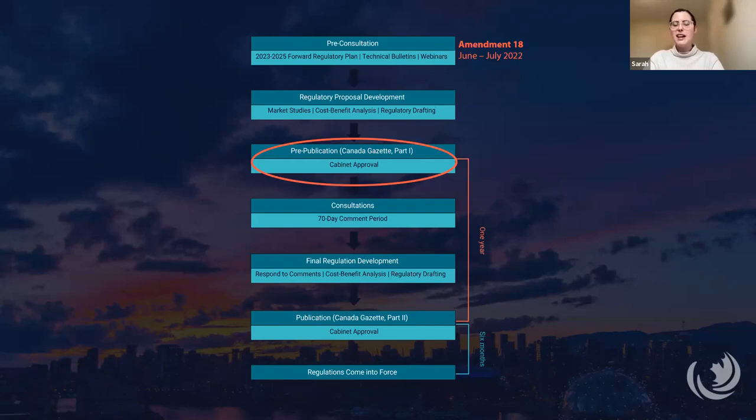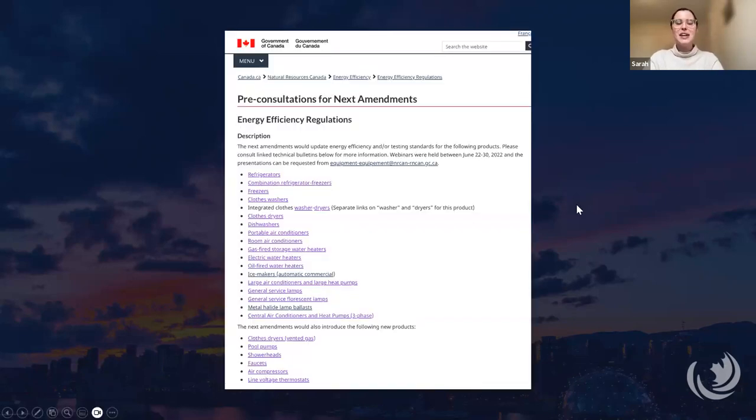Pre-publication will be followed by a public comment period, which is why we felt this is a really opportune time for doing this research. Between pre-publication and the regulations coming into force is about a year and a half, so enforcement of Amendment 18 is expected around mid to late 2025. Here is a list of product categories that were part of the pre-consultation to Amendment 18 from NRCan's website. It's quite extensive. The policy brief covers just a subset of the product categories that we felt were either the most interesting or would have the greatest impact.